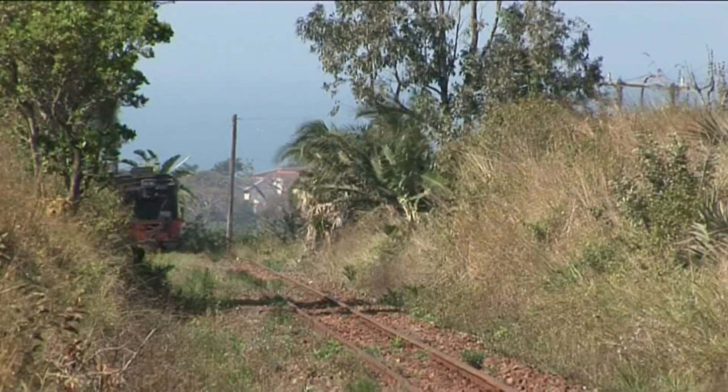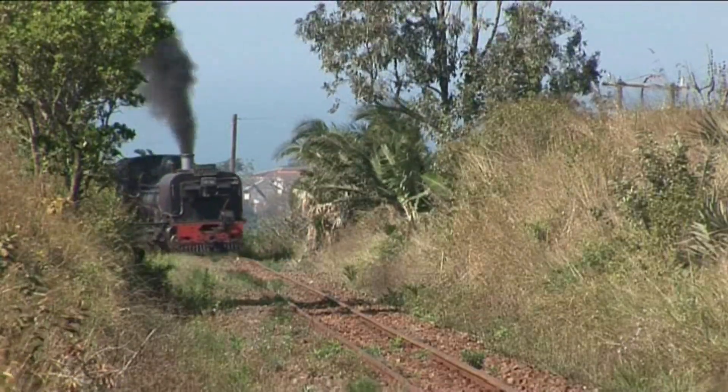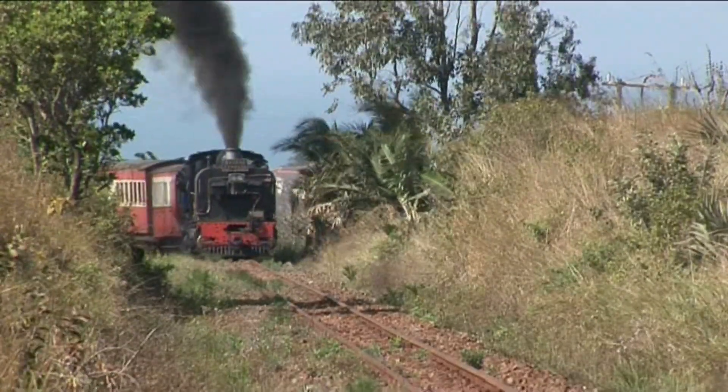Today, the line beyond Isolde has been slowly returning to nature, its rails disappearing under the cover of weeds.